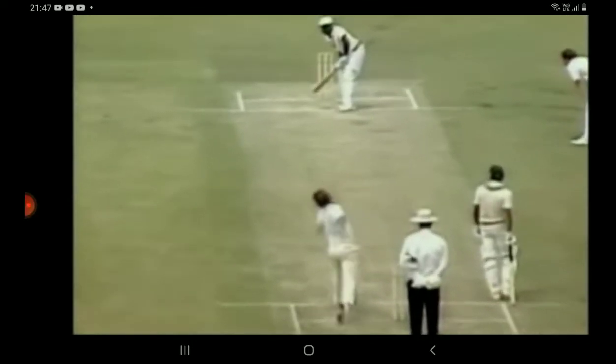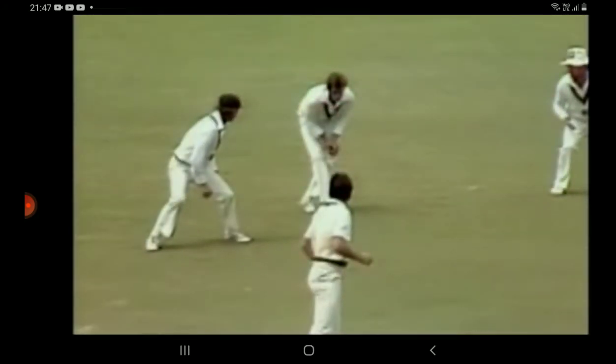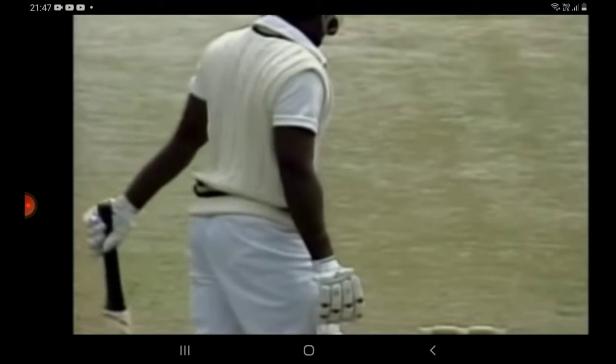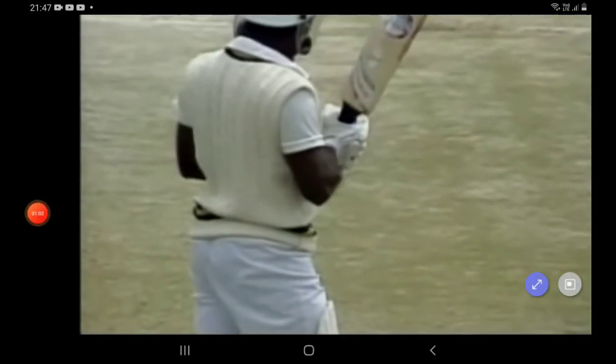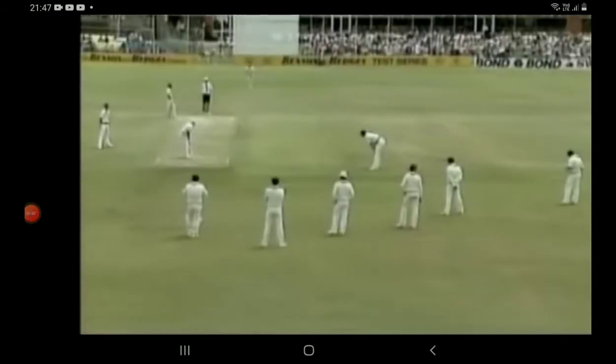Now this is two yards quicker than what we've seen from Hogg this last couple of deliveries. Have a look how quick this one is — it cuts in sharply and the batsman a yard slow in getting to it. Phillips has taken three catches already. He caught it well. We're now at four for 44, and Hogg really warming up to the task.